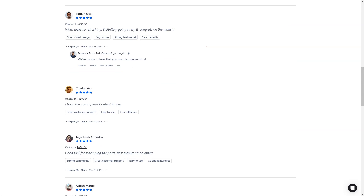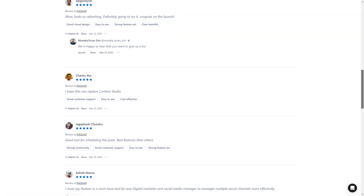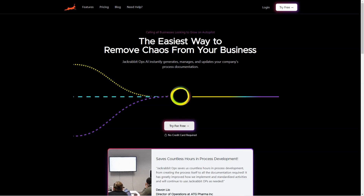And here's the best part. For a limited time, you can get lifetime access to Radar for just $59 — that's a savings of over 90% off the regular price. This is a deal you don't want to miss. So don't wait; get Radar today and make your life as a digital marketer a whole lot easier.